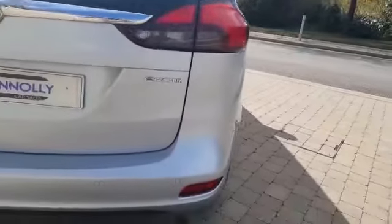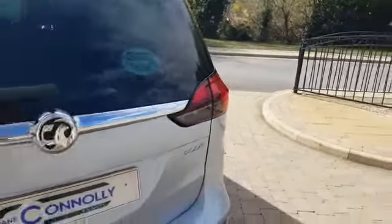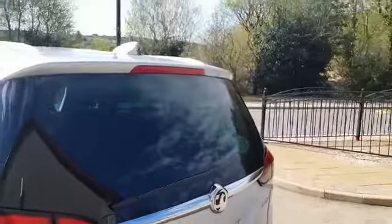Moving to the rear of the car now, it has rear parking sensors and rear LED lights. We have a chrome rear spoiler and we also have the shark fin on the roof.